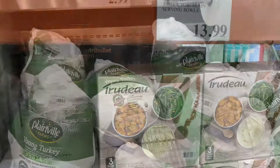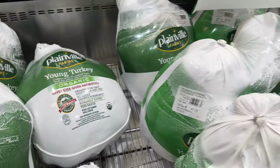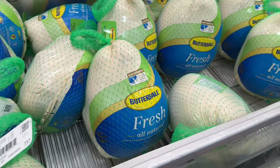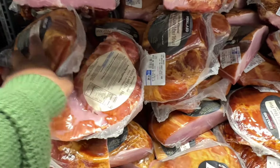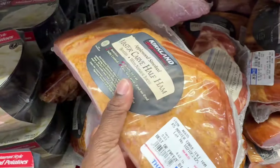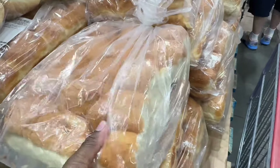They have fresh organic tom turkeys for $2.99 a pound. The Butterball ones are 99 cents per pound and they have tons of them — all natural. They also have Kirkland Signature master-carved ham for $2.99 a pound. And they have all-butter dinner rolls for $5.99 — it's a 30-count pack, and they feel so soft!